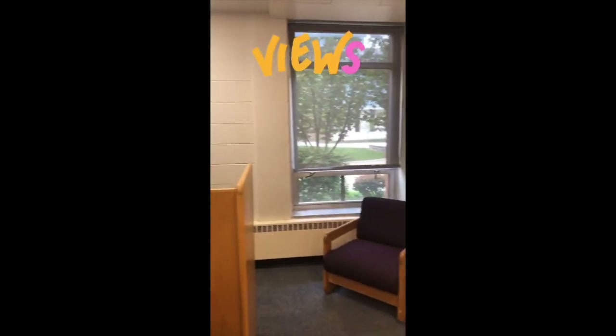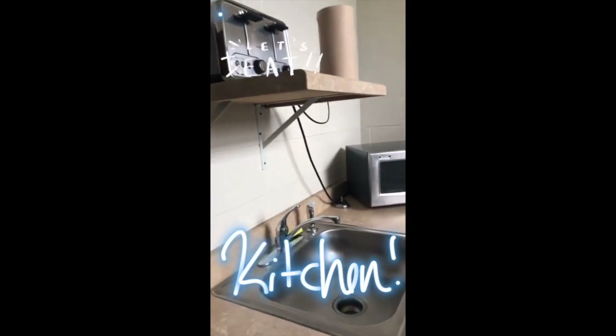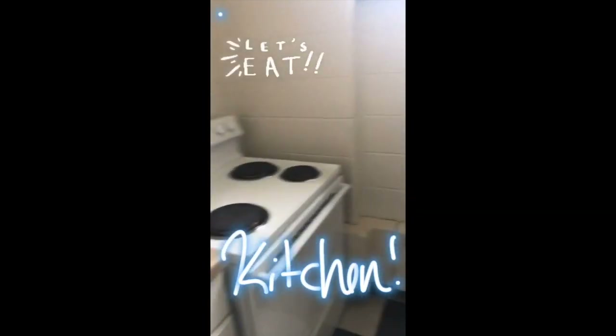Here's the shared kitchen in Shorts. As you can see there's a toaster, sink, microwave, oven, stove, and a refrigerator. If you need any kitchen supplies you can just ask the RAs from the RA office.